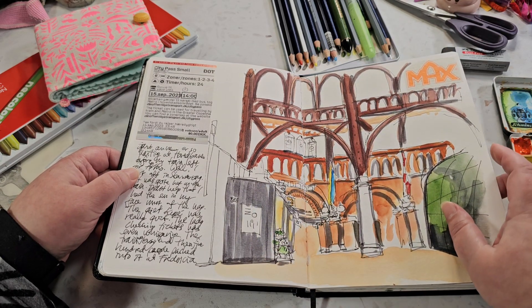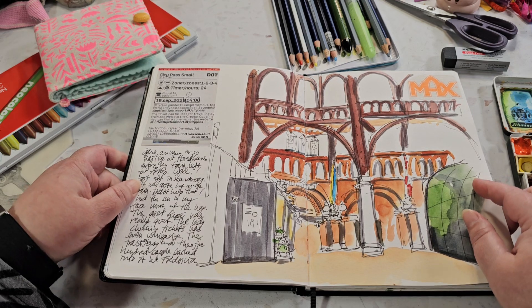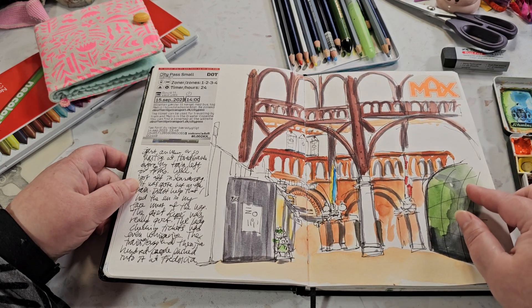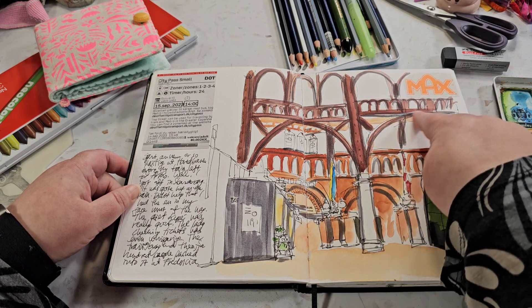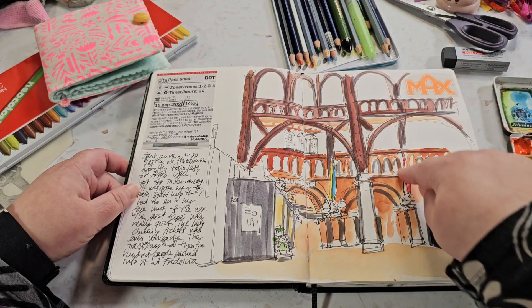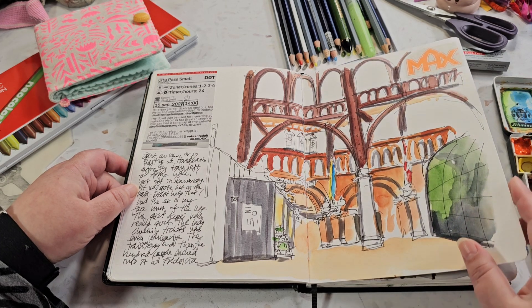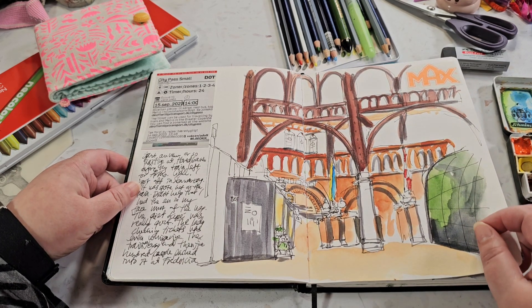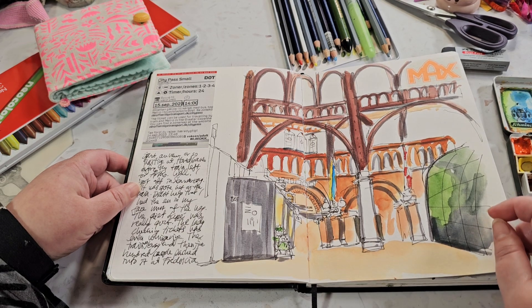Before catching the train to my hometown in Denmark - which is not Copenhagen - I had a bit of time at the central station in Copenhagen, so I drew these wooden arches and brickwork. It's quite complicated but I think it turned out okay. If you've been there you'll probably be able to recognize it, I hope.